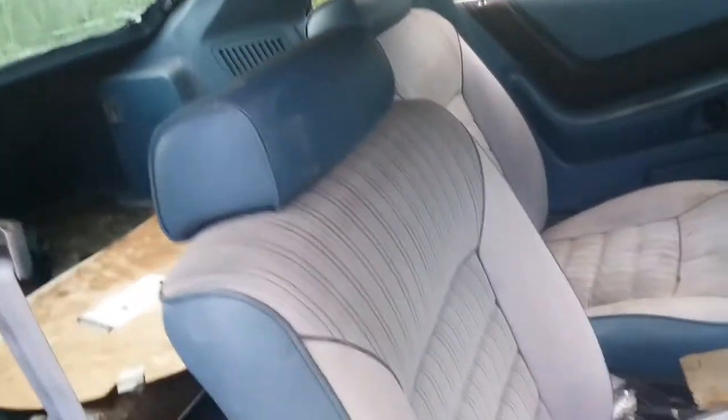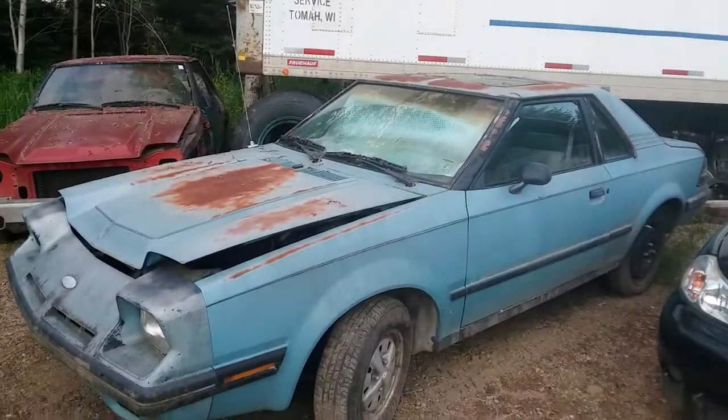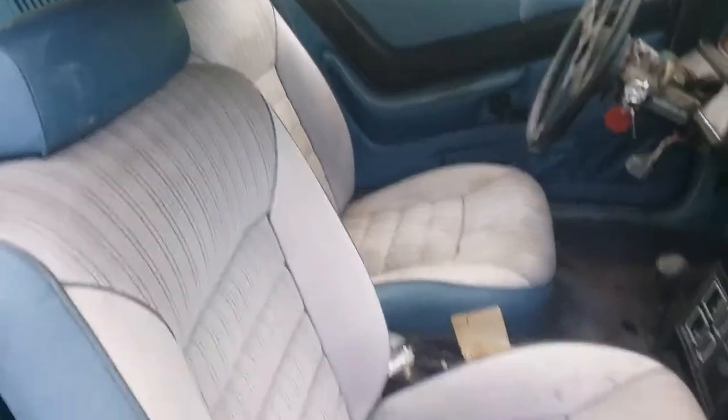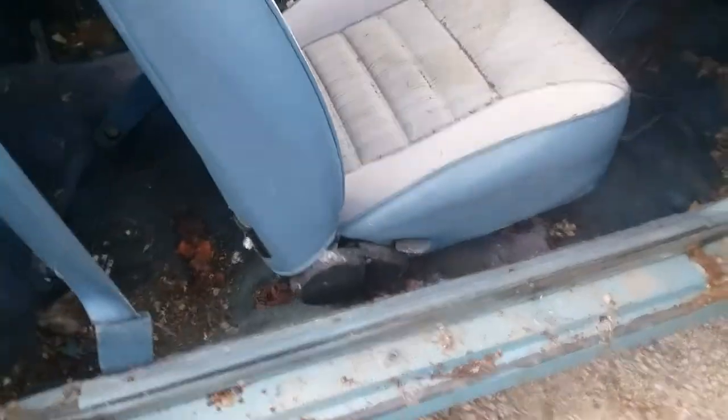I'm excited because these seats are a lot better than the torn ones I've got on my 82, and they're a lot better than the other set which are faded. All three sets of mine are faded, but those are a little scuzzy and still have a couple tears in them. These are faded just as bad, but no tears. So these would be a decent upgrade — they're not deteriorating, they're still soft where they should be. My only issue is that the seat rails are rotting out, much like most of this car.